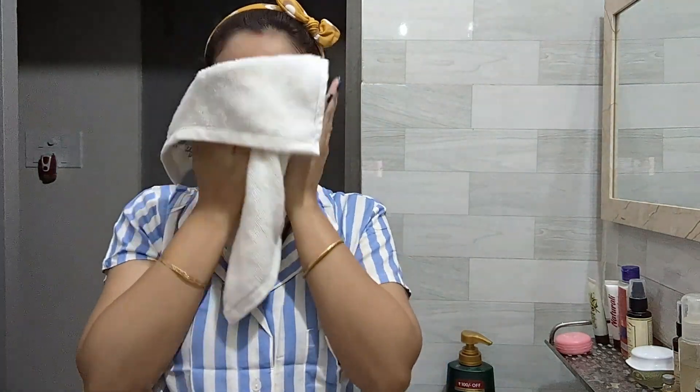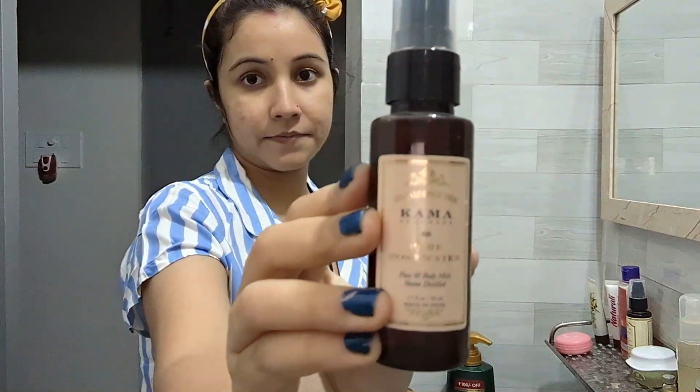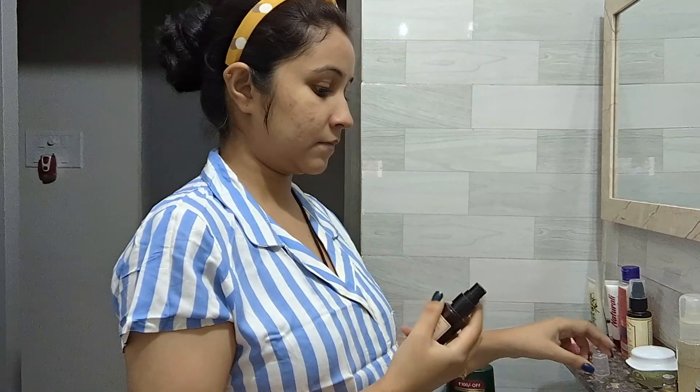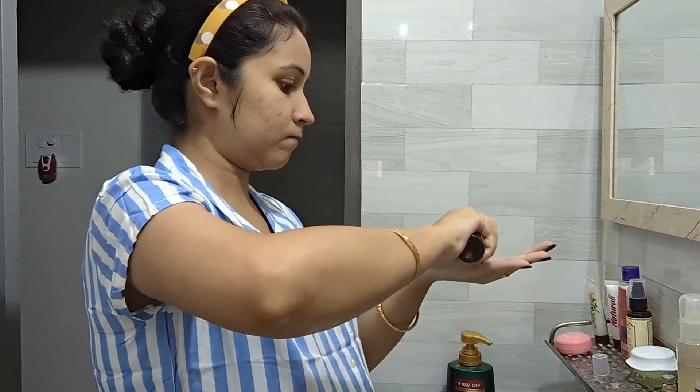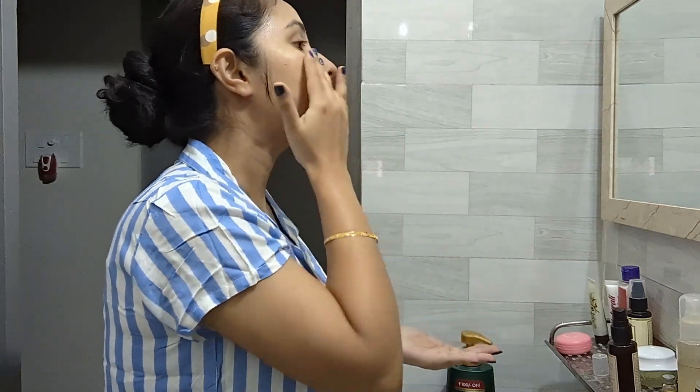The second step is toning, which is very important. Here I am using Kama's pure rose water as a toner. You can take a few drops on your palm and then dab it on your skin, or you may directly spray it on your skin. Do it the way you like.